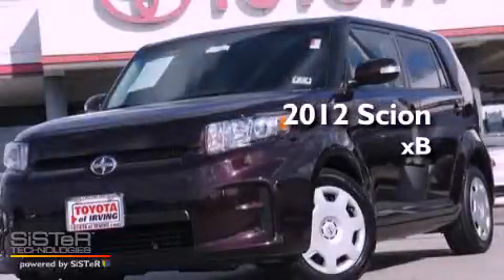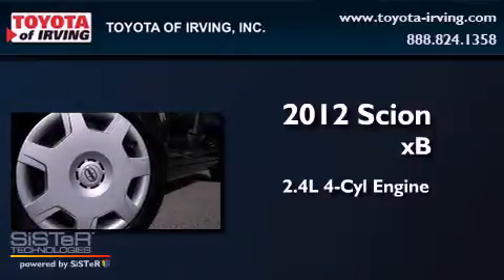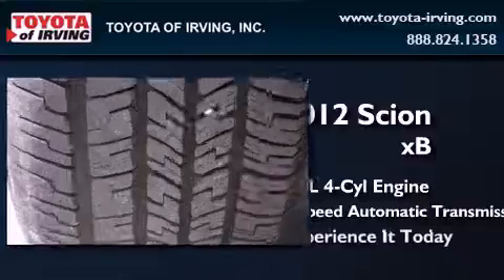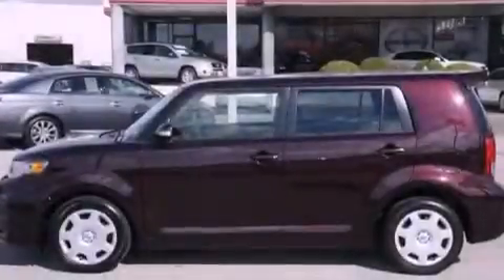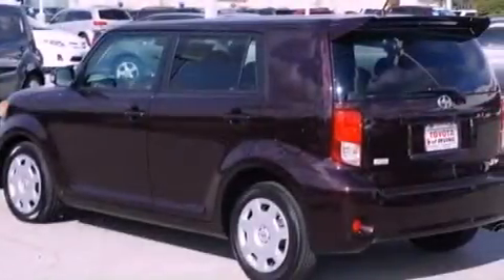This is a 2012 Scion XB. It features a 2.4-liter four-cylinder engine and a four-speed automatic transmission. Its top features include a low-tire pressure indicator, a premium audio system, satellite radio, and traction control and stability control systems.